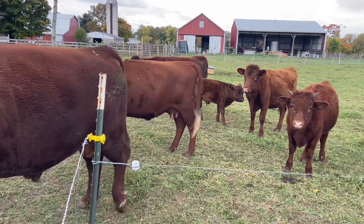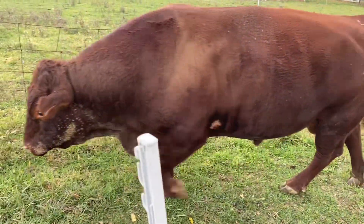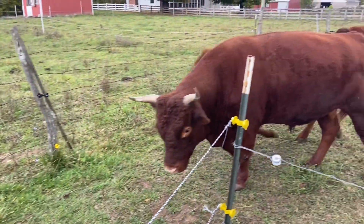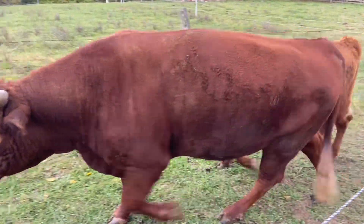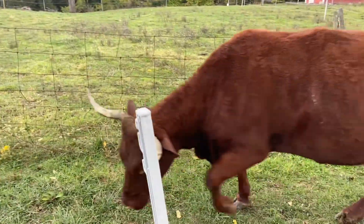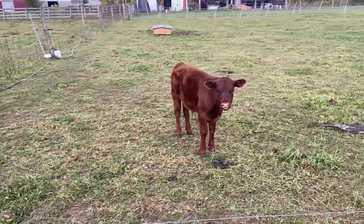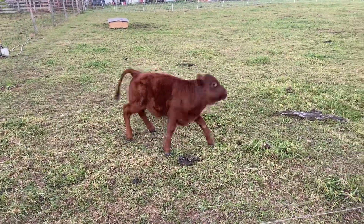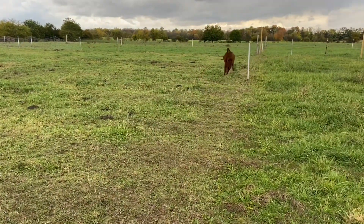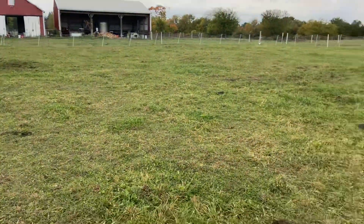Coming from paddock six on to paddock seven. Looks like he's been in the dirt there. Daisy looking good. Rumen fill's looking good on these guys. Emma, Petey, Joy — come on, big boy. We'll have to chase that one. Sam's coming over on the mower. We're going to move this mineral — I want to chat just a bit about that.